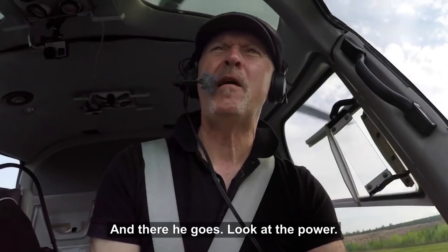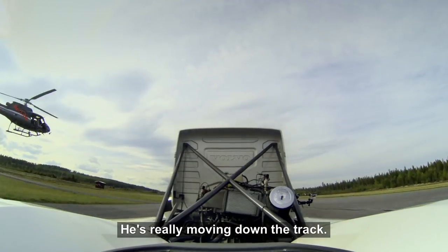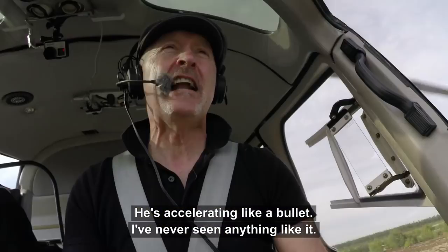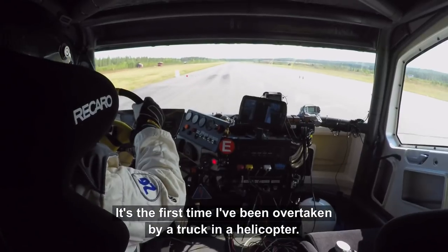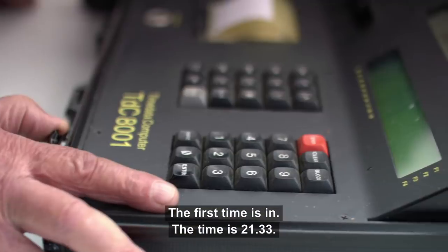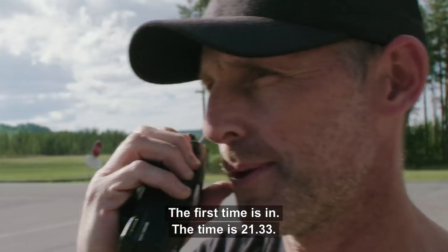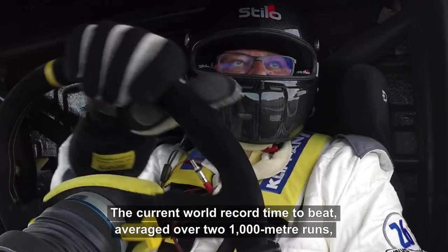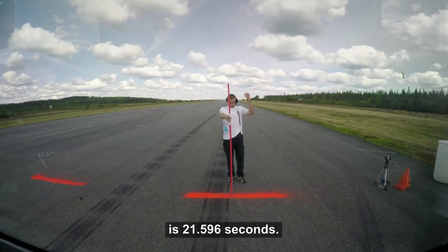And there he goes — look at the power. He's really moving down the track, accelerating like a bullet. I've never seen anything like it. It's the first time I've been overtaken by a truck in a helicopter. The first time is in — the time is 21.33. The current world record time to beat, averaged over two 1,000-meter runs, is 21.596 seconds.